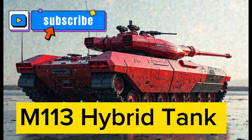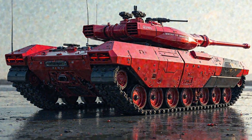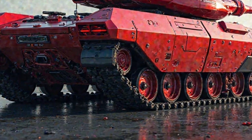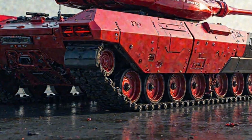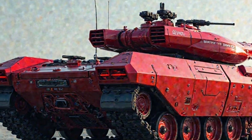The 2025 M113 hybrid tank marks a significant evolution in armored warfare, blending the legacy of the classic M113 armored personnel carrier with cutting-edge hybrid technology. This modernized version is designed to enhance battlefield efficiency and reduce logistical burdens.